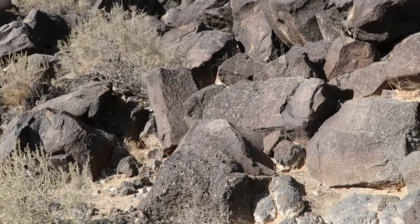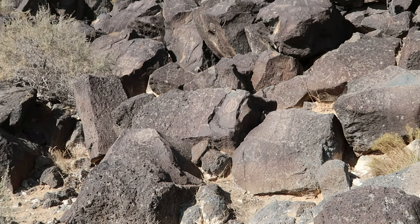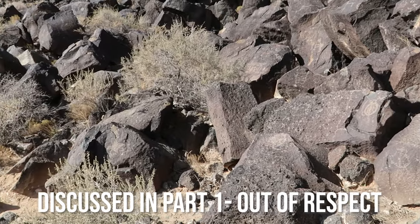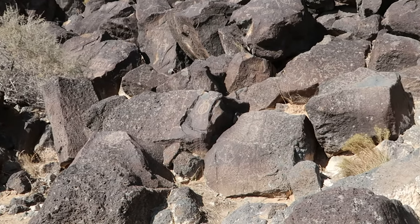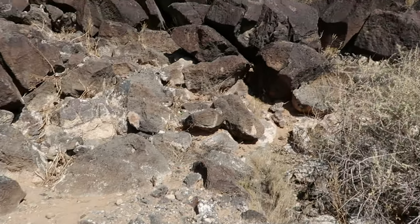I'm trying to be very true to my statement that I was not going to take any photographs depicting the human form. In this area it's kind of tough — there are a ton of petroglyphs back here and I've got to be careful where I point my camera.